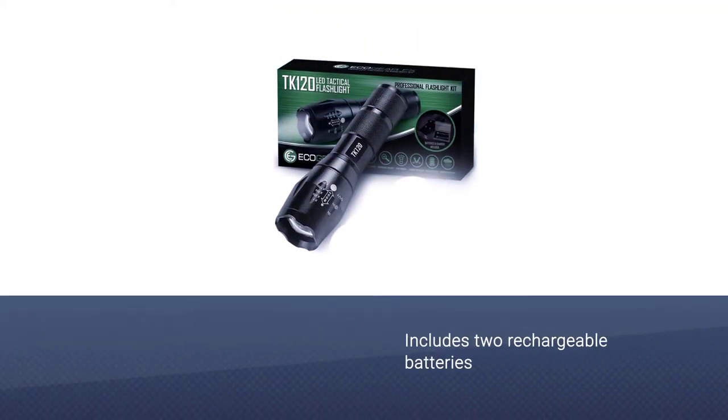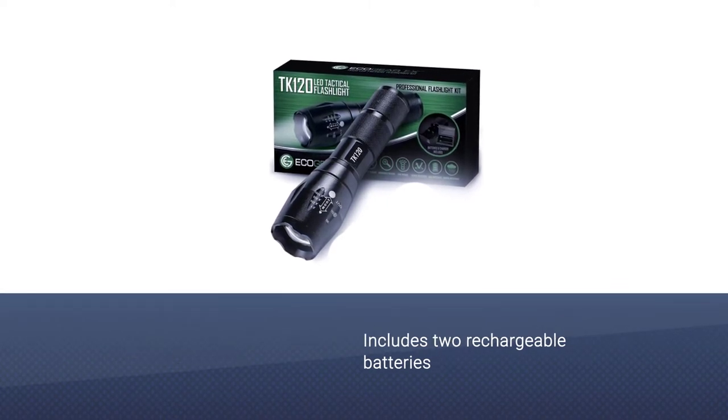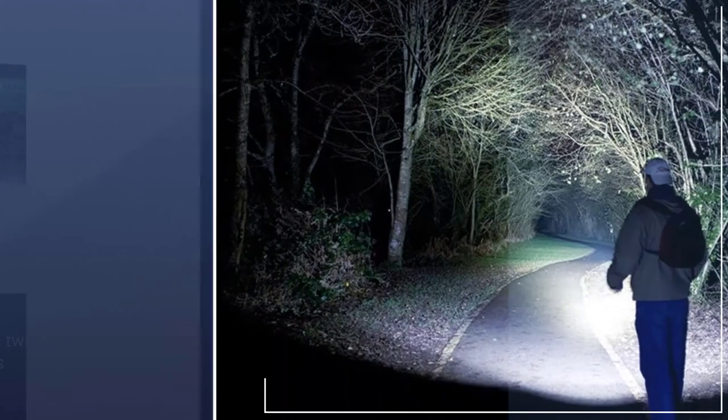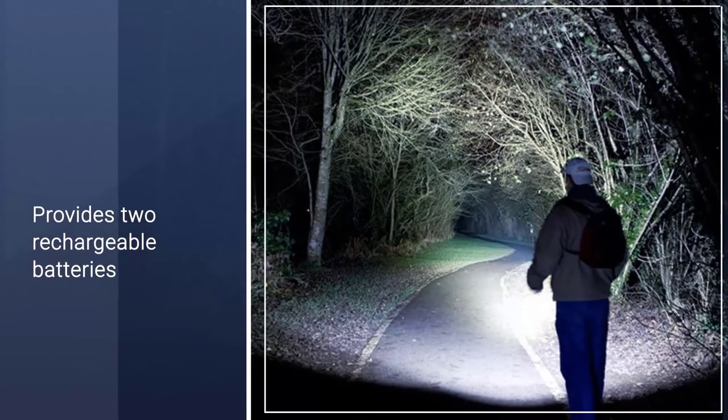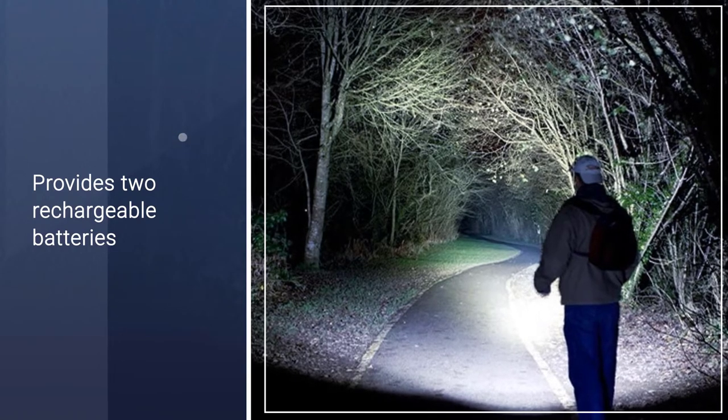It is useful when it comes to targeting a specific distance. The Ecogear FX tactical flashlight kit consists of five different light modes which can be accessed by pressing the button at the tail cap. This flashlight also has a strobe light option which can be used for self-defense.